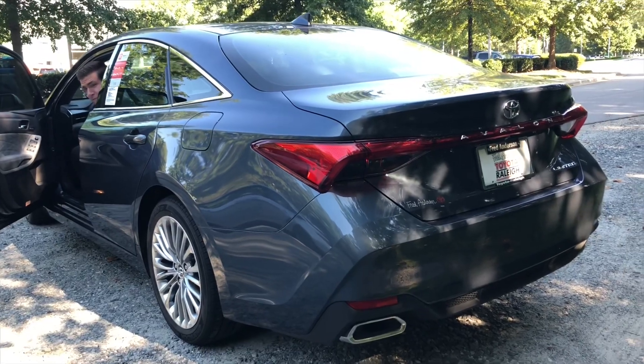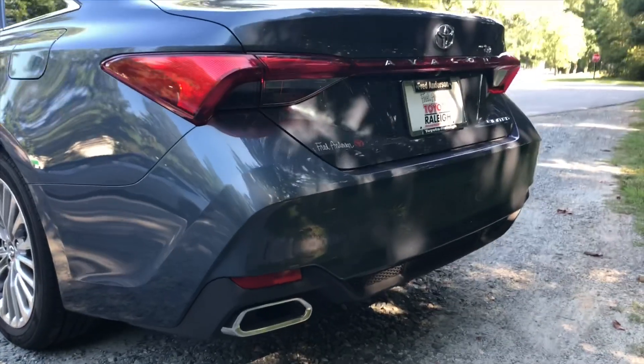Helping me today doing the exhaust test, we're going to test out the Avalon Limited to see what that sounds like versus the TRD. This is salesperson Matt Lowry. All right, let's get to it. The first thing we're going to do is test out the Avalon Limited.